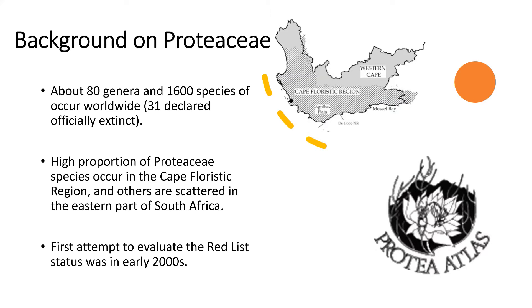Now, giving a background on protea species: about 80 genera of protea species are found throughout the world, and 14 of those are native to southern Africa, mainly in the Fynbos biome, with others scattered in grasslands in the eastern part of South Africa and neighboring countries including Lesotho, Eswatini, Mozambique, and Zimbabwe. A first attempt to evaluate the Red List status of protea species was in the early 2000s during the Protea Atlas project, led by Tony Rebelo, during which species thought to be extinct were rediscovered and new species were found.